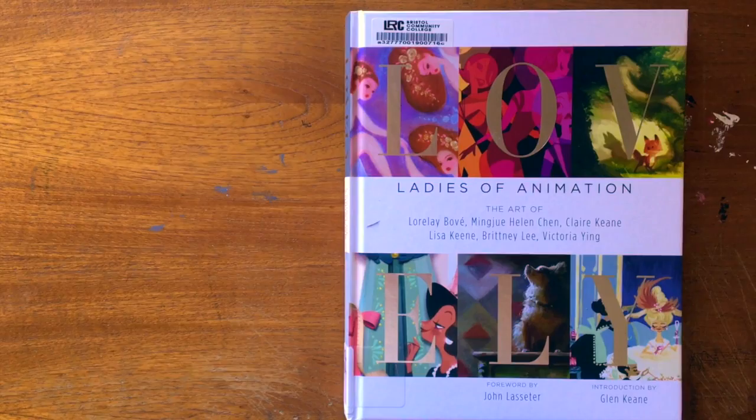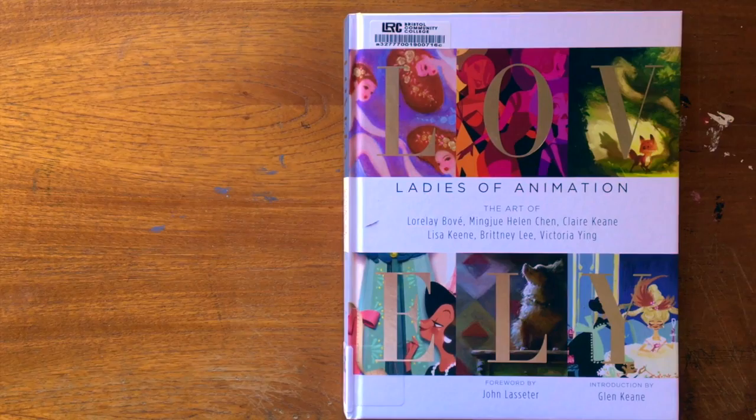Hey everyone! So today I just wanted to make a video to show you guys an amazing art book that I got from the library this past week.